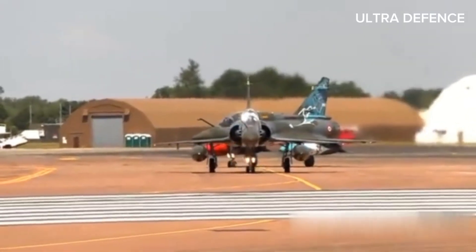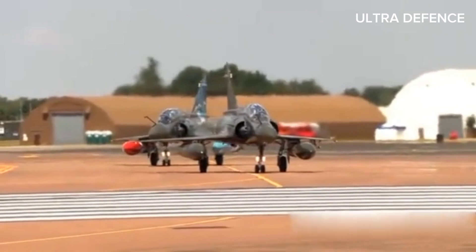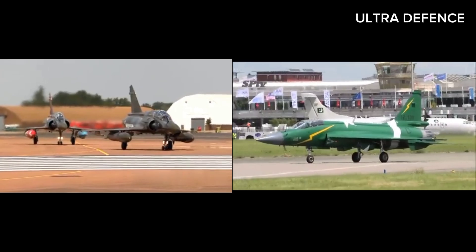The Dassault Mirage 2000 is a French multi-role, single-engine, fourth-generation jet fighter developed by Dassault Aviation. Here's a comparison between the JF-17 Thunder and the Mirage 2000 based on various aspects.